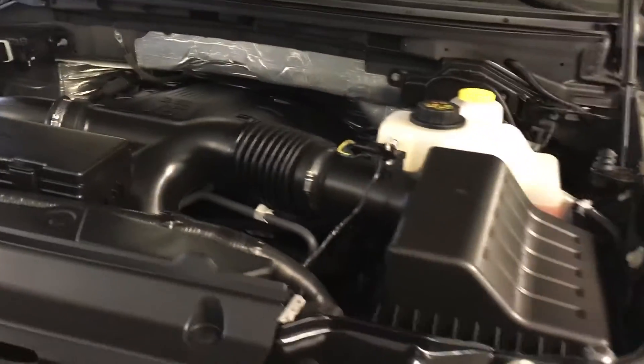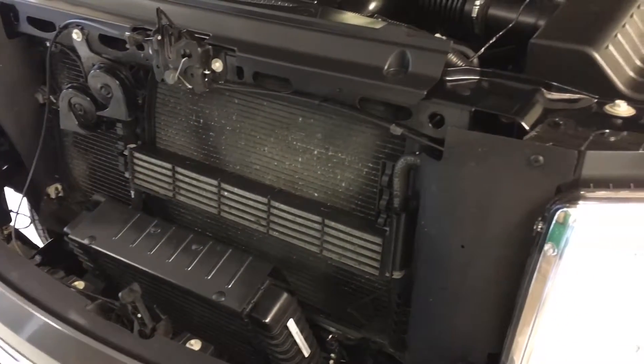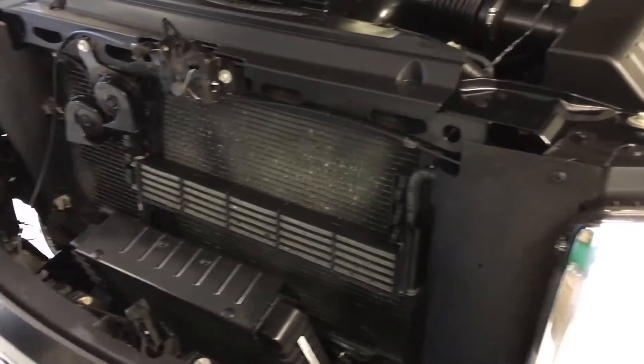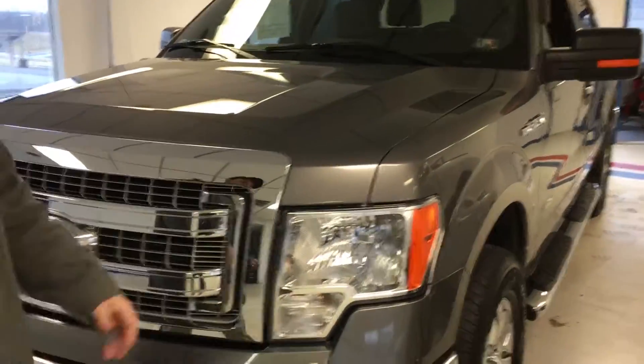Let me jump out and show you the EcoBoost engine. It's a turbocharged six-cylinder engine — very fuel-efficient. It actually gets more horsepower and torque than the 5.0-liter V8 by a slight amount, so you won't compromise performance but you get increased efficiency. It has the trailer control with an auxiliary transmission cooler. It's free of any exhaust leaks or fluid leaks, no battery corrosion — it looks like a brand-new truck underneath, which makes sense given the very low mileage.